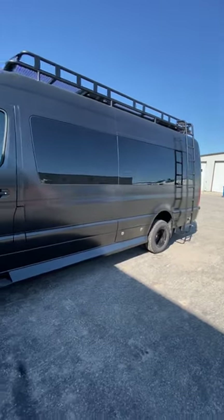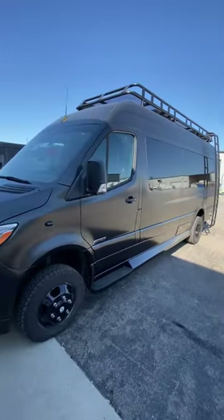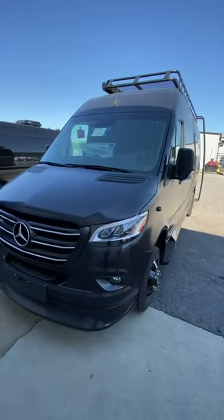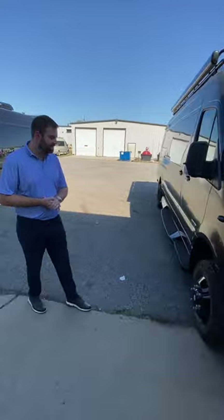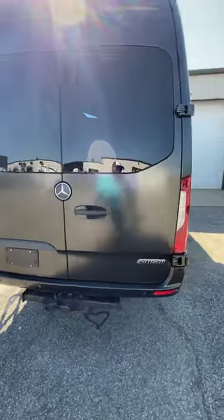We're at American Coach in Elkhart, Indiana. We found a beast in matte black. This thing is awesome. Ron, what's up with this? This is one of our beasts.